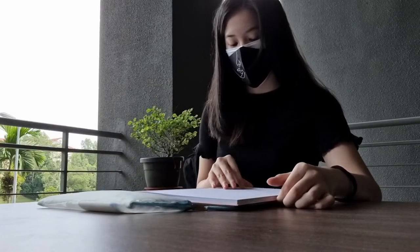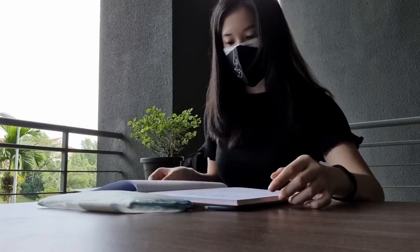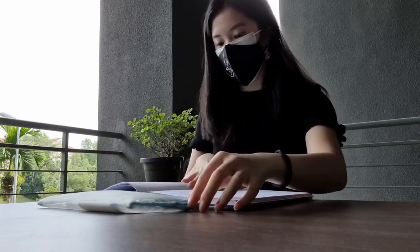Hi there! After a really long break, I'm finally back with a video documenting my busy day at the University of Malaysia studying chemistry.